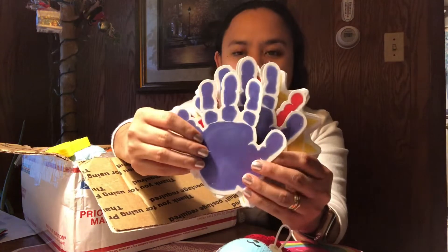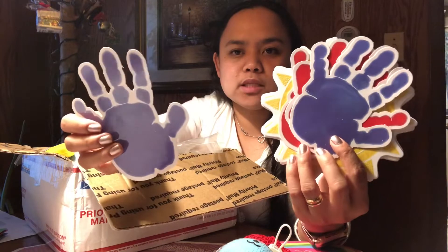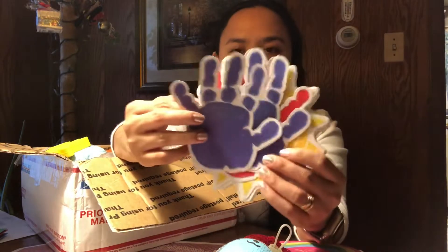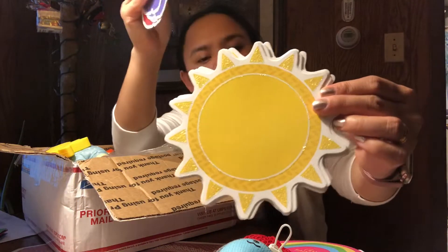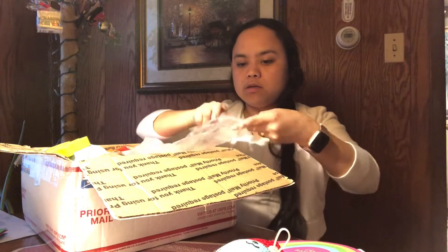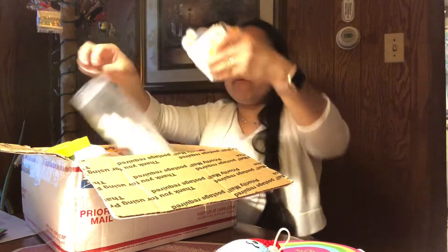There are cute fingers — handprints! These are instructional materials. When you are teaching, you have to have a lot of materials so your teaching will be effective.